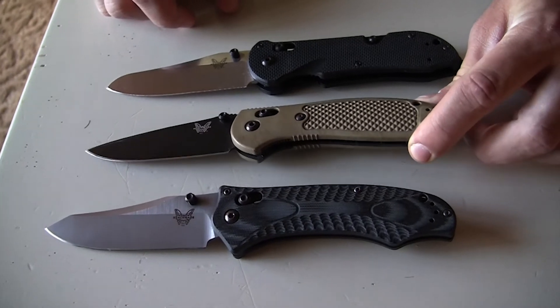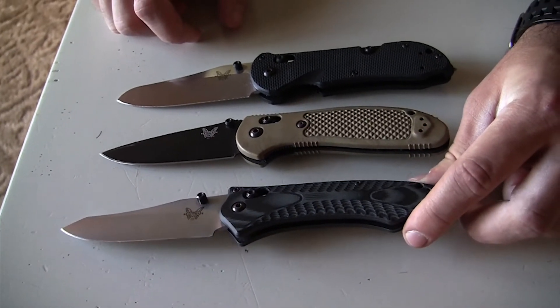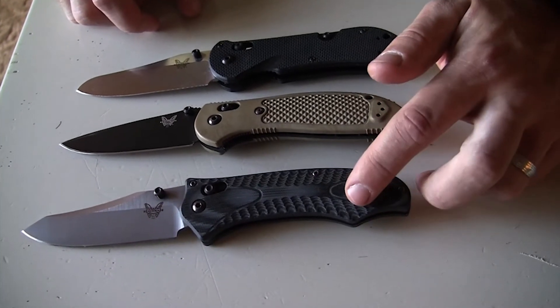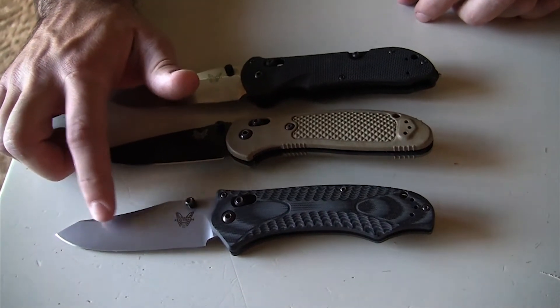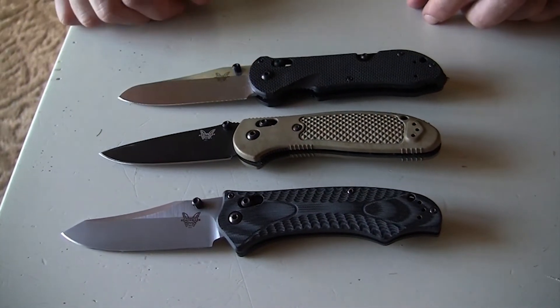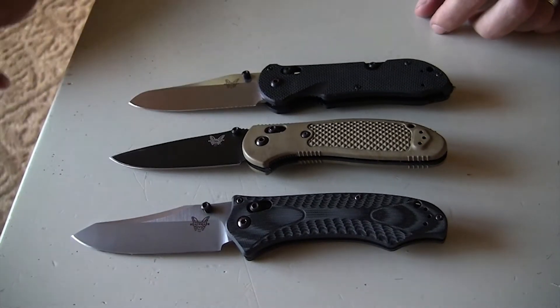This 551 Griptilian in S30V and this 950 Rift. And I think this Rift is really the way to go. I think this is just a pit stop on the way to the Contigo. I think that Contigo is going to be my preferred EDC of choice.